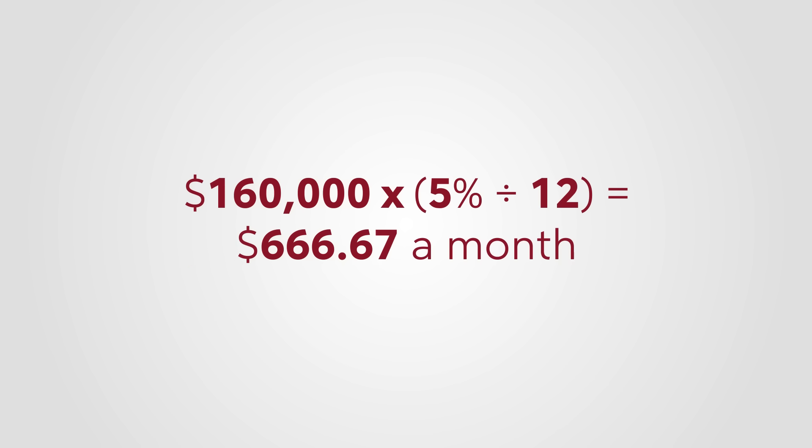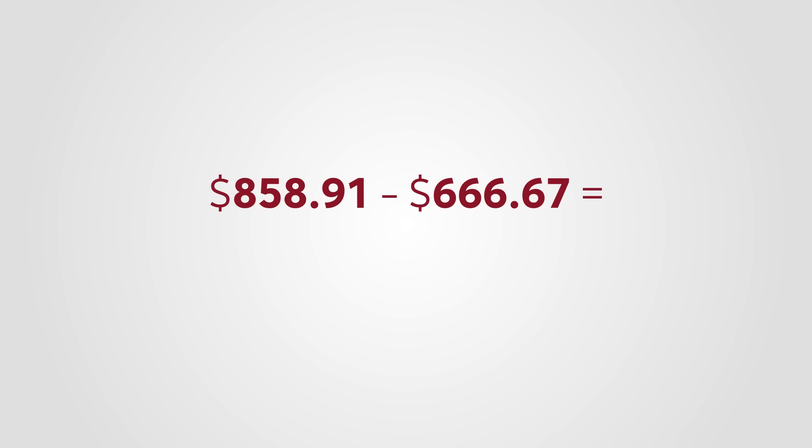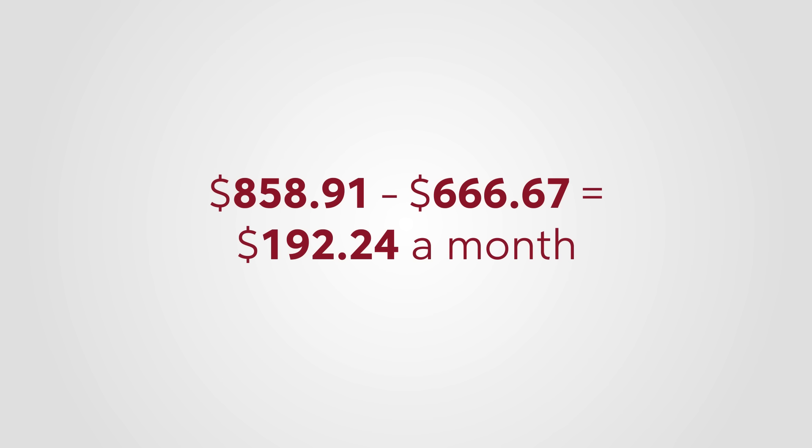Here's how most mortgage lenders calculate how much of your payments go to interest versus principal and at what point. Your lender will take your interest rate — in this case 5% — and divide it by 12 to get the percentage of interest you'll pay in a given month. So for the very first payment, your principal is $160,000. Your interest is 5% divided by 12, multiplied by $160,000, which equals about $666.67. Subtracting that from your $858.91 monthly payment means just about $200 per month goes towards your principal.